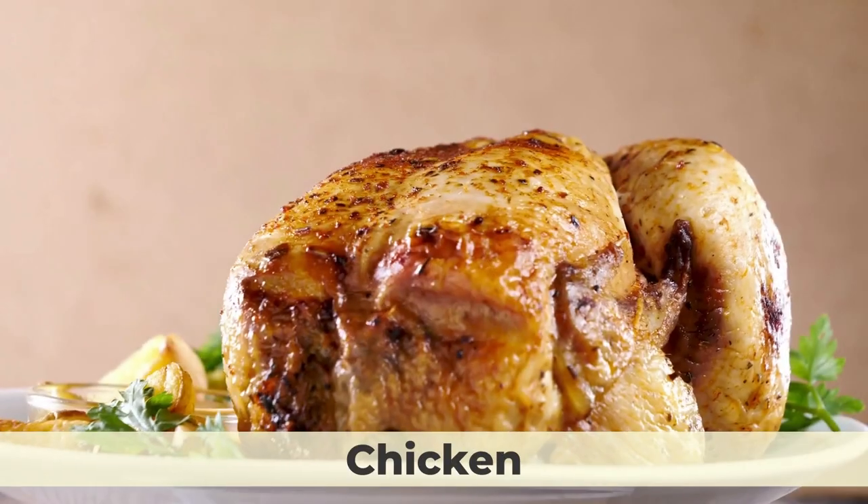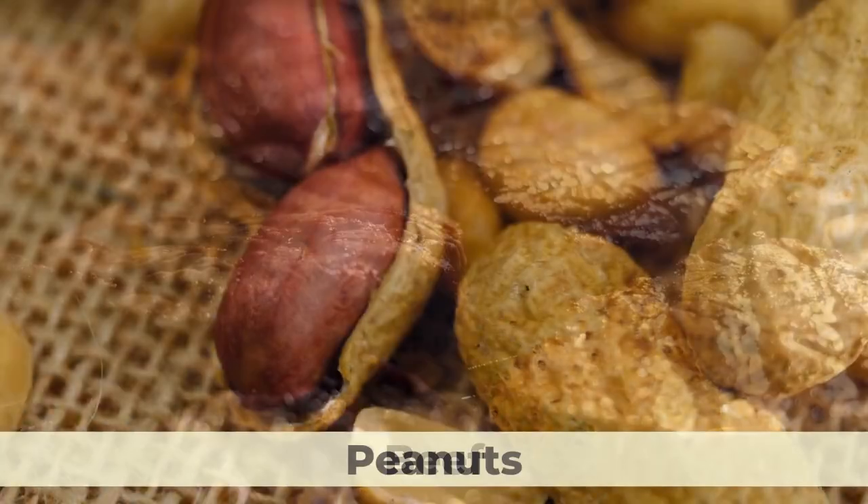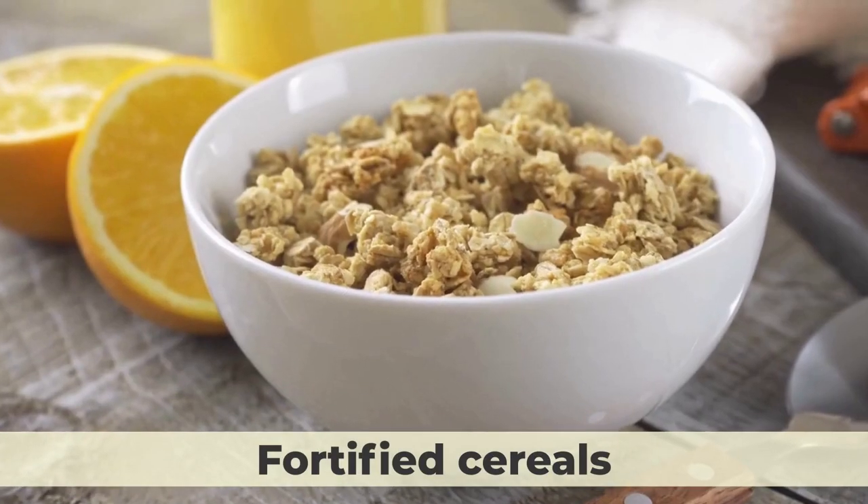Foods that are rich in niacin include chicken, turkey, tuna, salmon, beef, peanuts, mushrooms, and fortified cereals.